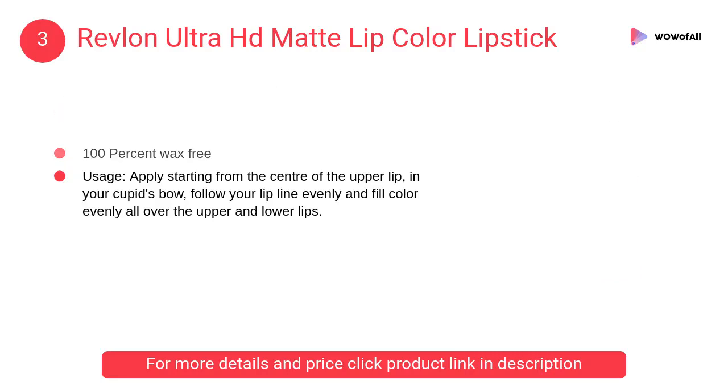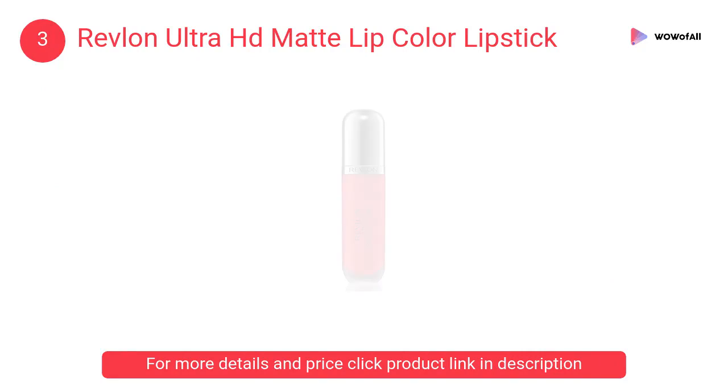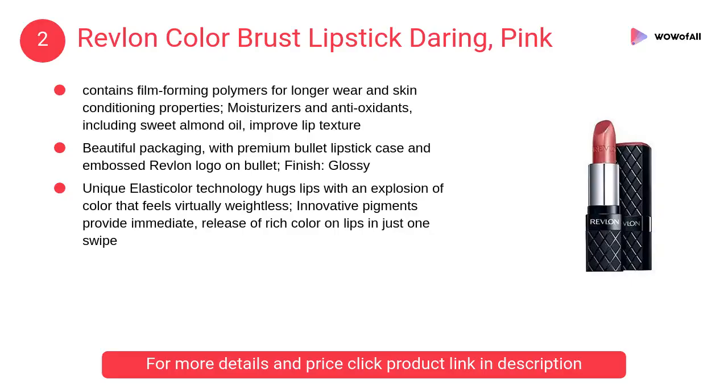At number 3, Revlon Ultra HD Matte Lip Color Lipstick. It gives a moisturizing velvety feel with full coverage in one coat. High definition color meets velvety matte, and it is 100% wax free.